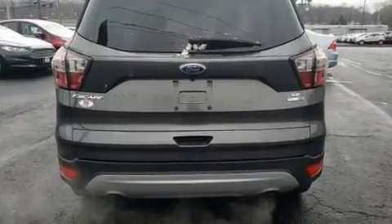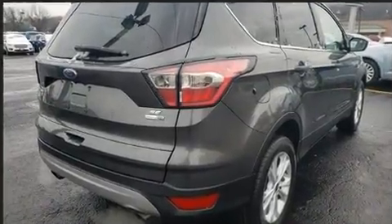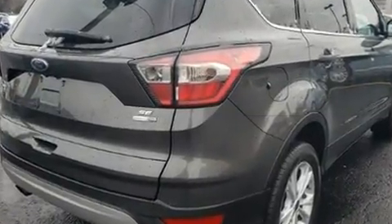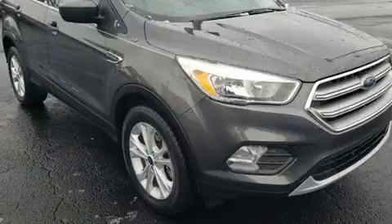It features an automatic transmission, four-wheel drive, and an efficient four-cylinder engine. A turbocharger further enhances performance while also preserving fuel economy.